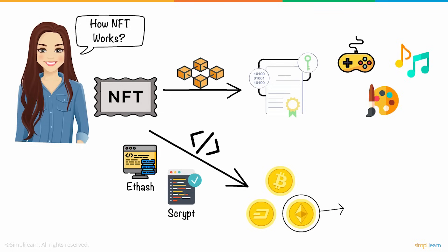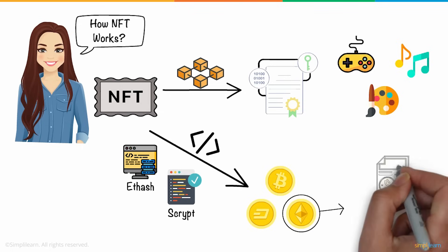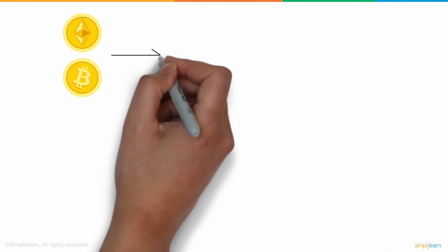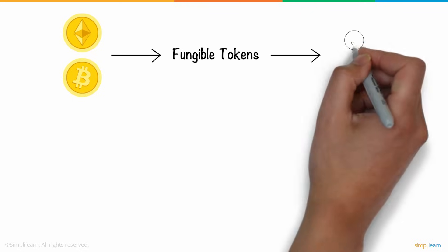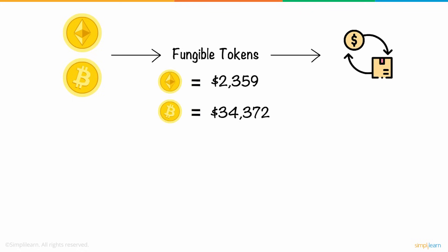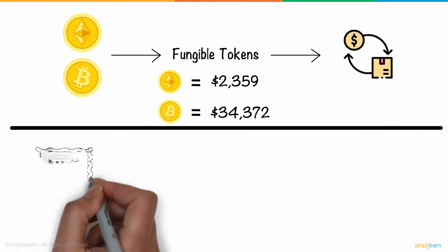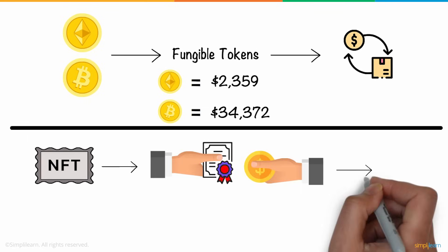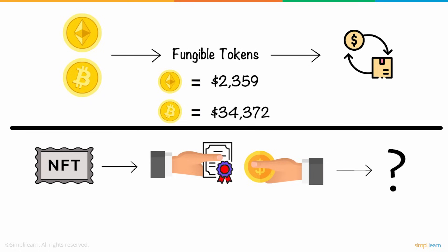NFT majorly exists on the Ethereum blockchain, a distributed public ledger that records all the transactions. However, NFT is quite different from these cryptocurrencies. Bitcoin and Ethereum are fungible tokens, which means if you trade Bitcoin or Ethereum for one another, you will have the same value or item in return — basically money. On the other hand, NFT is a unique token. Therefore, if you try to trade it, you may end up with something completely different in your hands.